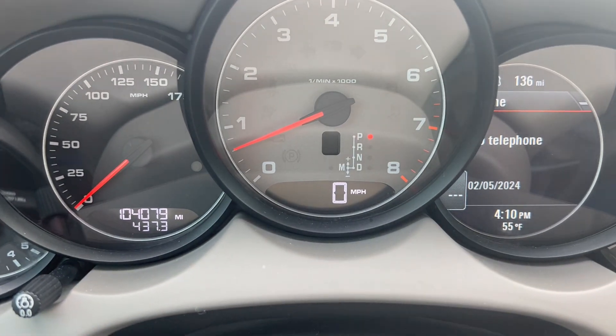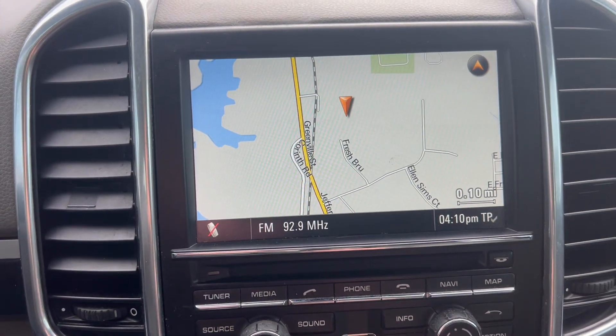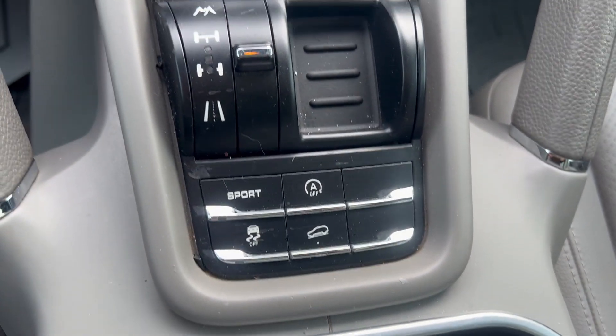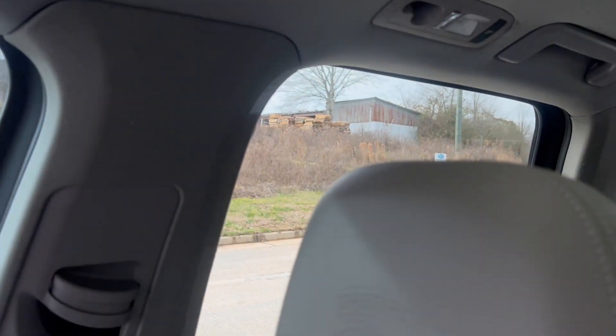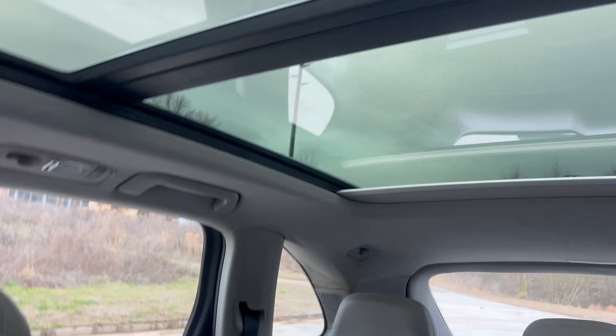Again, you've got 104,079 on the odometer. Navigation. Backup camera. Got different drive modes down here. Your heated leather control. And your sunshade works.